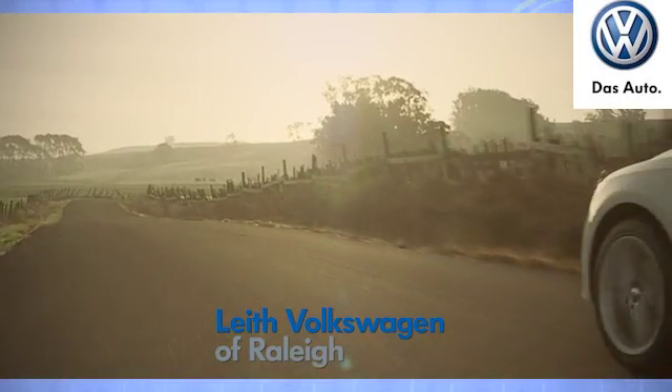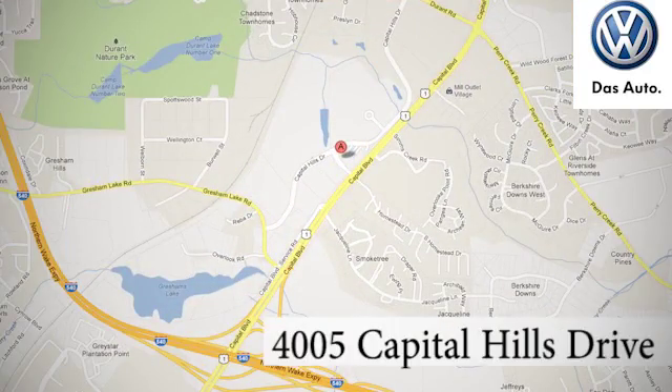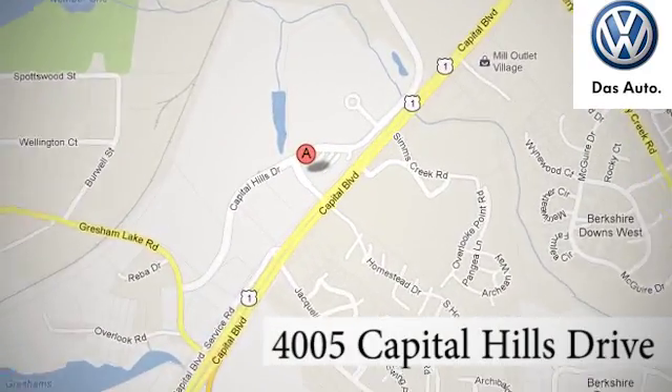Leaf Volkswagen of Raleigh — come see for yourself what all the buzz is about. We are conveniently located at 4005 Capitol Hills Drive in Raleigh, North Carolina.